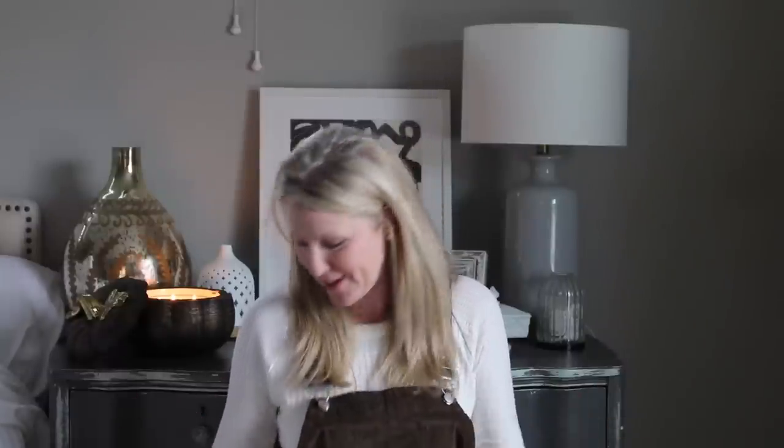Hey guys, it's Nikki with This Robin's Nest. In today's video I'm going to share a few finds from Walmart. I don't shop at Walmart a lot, but I was in there picking up a few odds and ends of groceries and I found some really fun stuff in their home decor department. I'm also going to put some things that I didn't buy on my Instagram stories — really good finds I just didn't take everything home with me. If you want to see everything else I liked but didn't pick up, check out my insta stories.